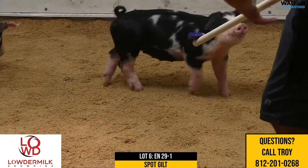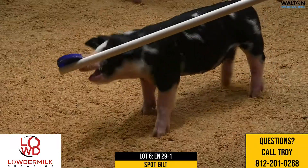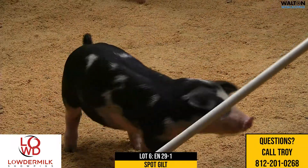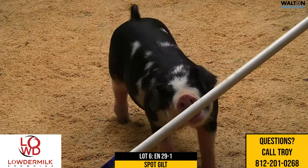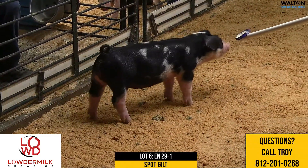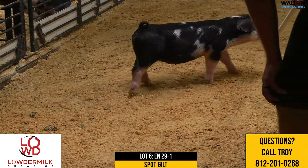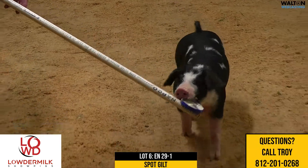She'd be a litter mate to the champion of reserve at the Dixie National there in 18 as well. That particular sow is one of the older sows on the farm and has just done an incredible job for us. We would have a $4,600 champion gilt at Springfield there in 19, and that sow would have been the grandmother to the reserve at Nail in 2019.